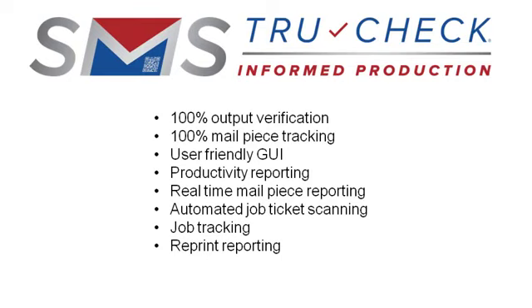100% mail piece tracking, user-friendly graphic interface, productivity reporting, real-time mail piece reporting, automated job ticket scanning, complete job tracking, and reprint reporting.